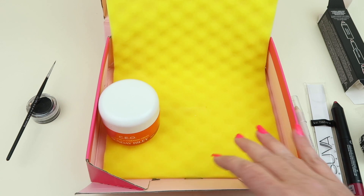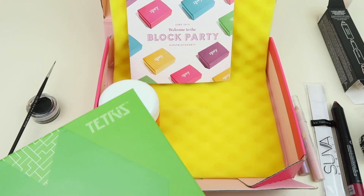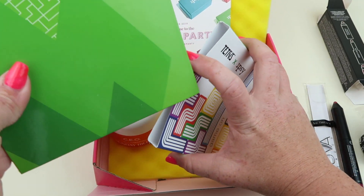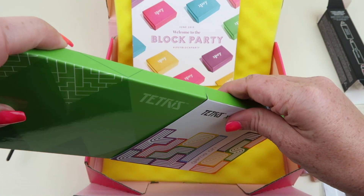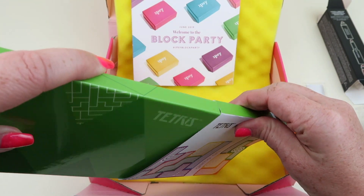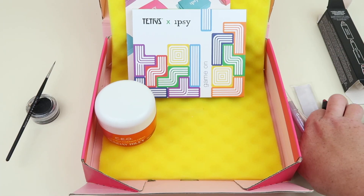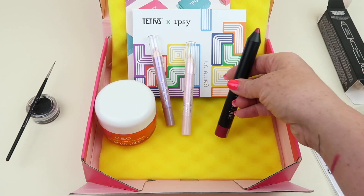And that is everything in my Ipsy — it's really good. I normally like my Ipsy, but this month seems especially awesome. It's probably the Tetris thing — I love Tetris, it is my favorite game ever and the only video game I have ever beaten, so it holds a special place in my heart. We got two glosses, which I love, so yay for that.